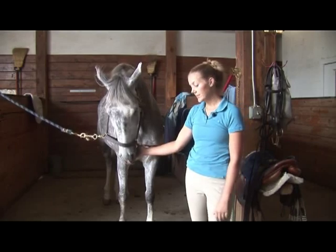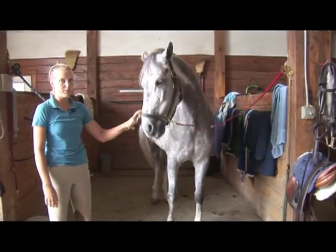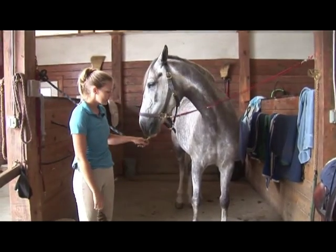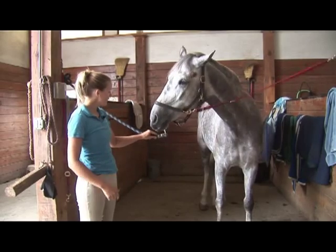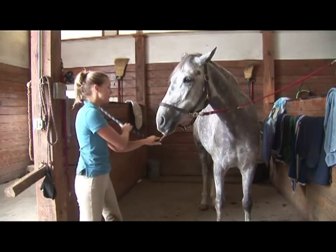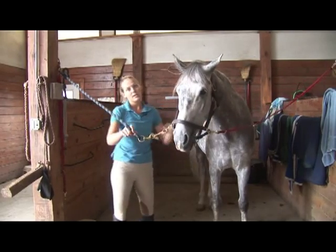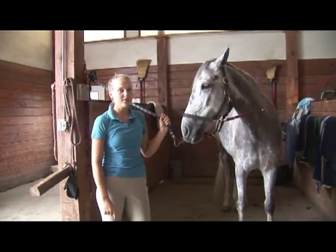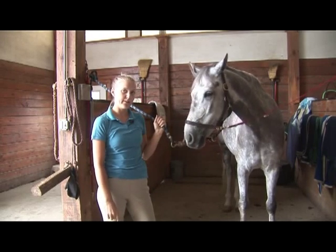Once you actually go to see the horse, you want to look for a number of things. First of all, temperament. If I was coming to look at this horse and I saw it standing on the cross ties, I'd want to know if it was going to stand here quietly, if it was going to be friendly to work around. And then I'd want to see the person that owns it ride it, and if it went well, then I might want to get a ride on it as well.